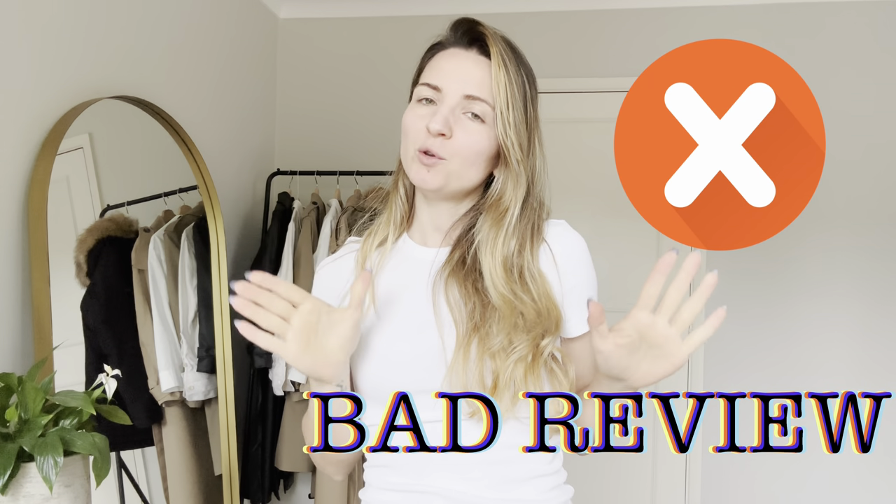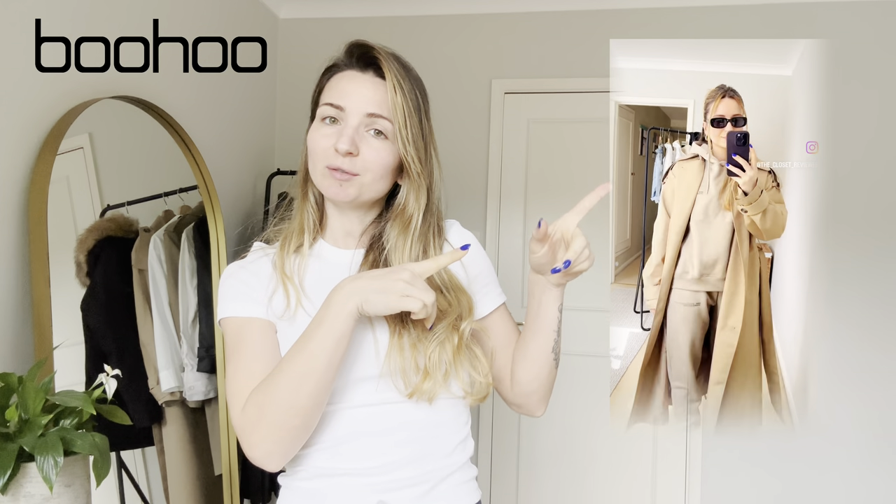Good weekend everybody, the Closet Reviewer here. I would like to warn you in advance that this video today will unfortunately have a bad review on a brand. If you remember a couple of weeks ago — maybe a month already ago — I had uploaded on my Instagram profile a look with a Boohoo beige petite tracksuit.